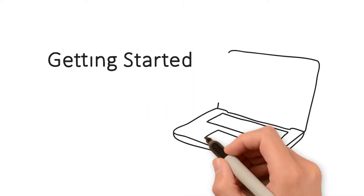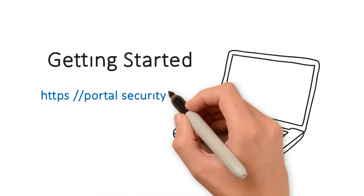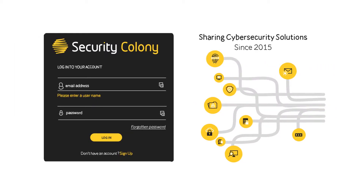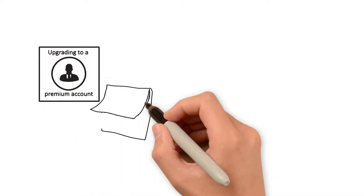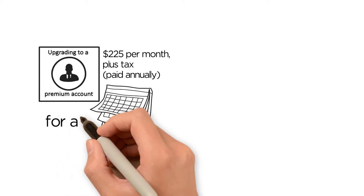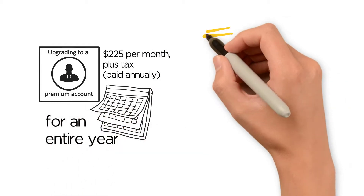It's easy to sign up to Security Colony for free and start using it today. Just visit portal.securitycolony.com/register. No credit card details are required. If you like what you see, an annual subscription works out at just $225 per month, plus tax. For the content that's available, we think that's incredible value.